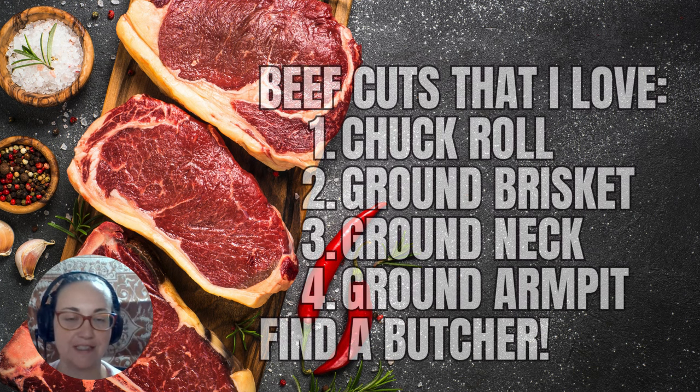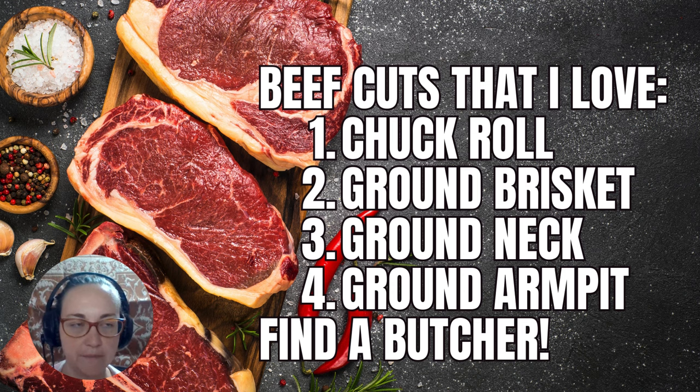The last thing is beef cuts that I love. First is the chuck roll — delicious, and you can get a ton of steaks out of it. It's way cheaper than ribeye. Only parts of the chuck are hard to eat; the rest is very easy and it's actually like a steak that only takes a few minutes to cook. On the harder parts, you can slow cook them, sous vide them, or toss them in the oven. But most of that chuck roll is going to be delicious steaks.